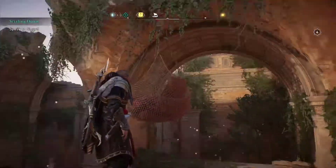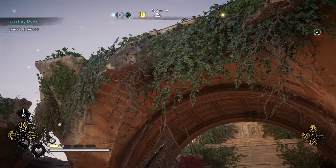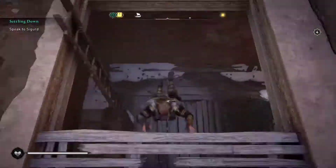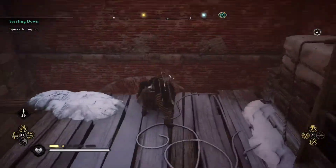If you'll notice there's this thing we can shoot out. We're going to go ahead and shoot that. That is going to open an entrance down below, which is where we want to go for the book of knowledge.